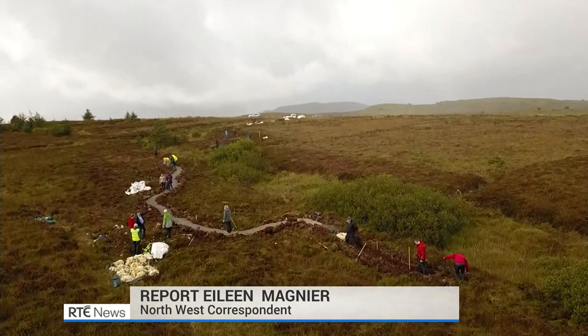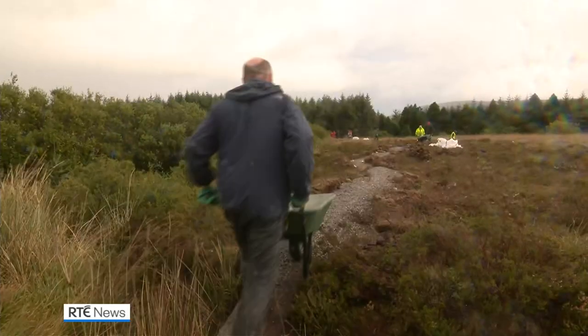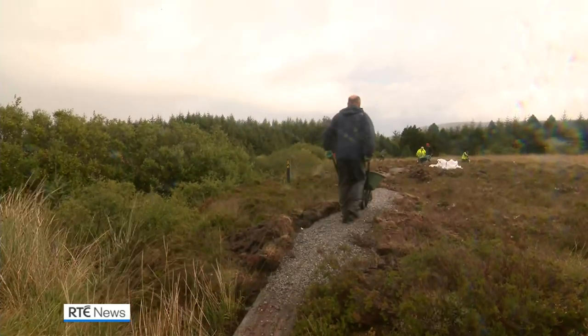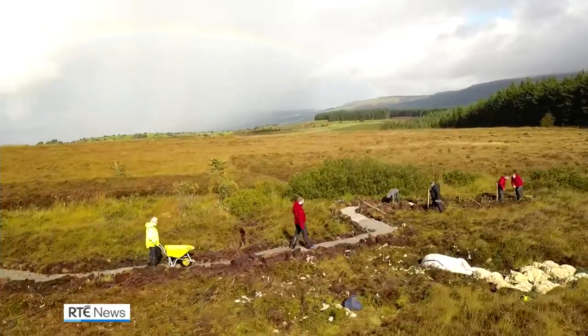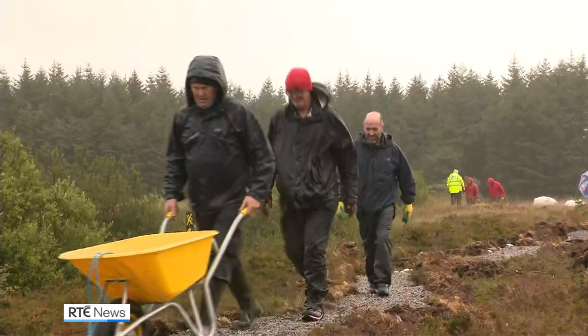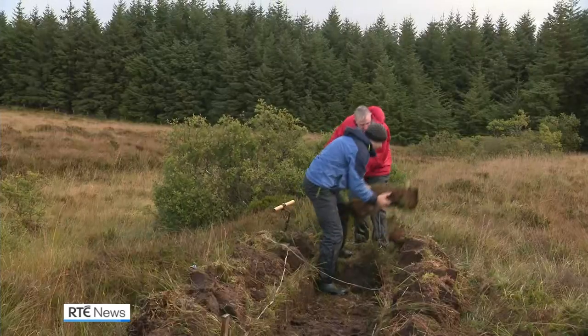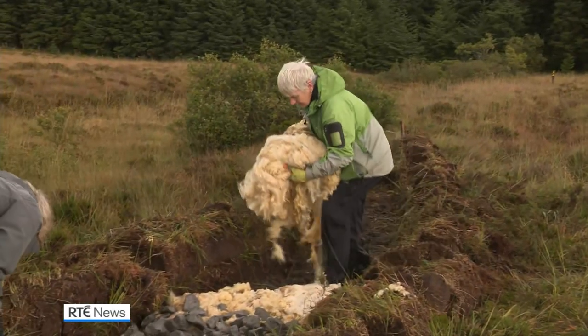High up on a boggy hillside near Manor Hamilton, a team of volunteers toil in the wind and rain to upgrade a section of the Leitrim Way walking trail. The remarkable thing about the job being undertaken by Mountain Meitheal North West volunteers and the Leitrim Development Company is that they've revived an ancient road-building technique — they're using fleece from local sheep.